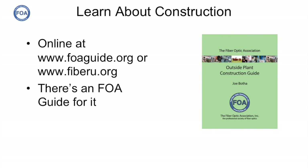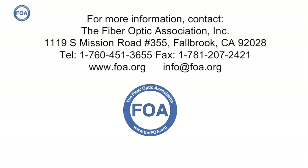In this video, we've given you a few of the tips that Southern Fiberworks learned as they were building their project. FOA has recently published a new outside plant construction guide that you'll find invaluable if you want to do your own system. You can also go to the FOA guide or FiberU to learn more about installation. Southern Fiberworks is just one of many organizations taking matters into their own hands and building their own fiber-to-the-home networks. We'll be profiling more of these on the FOA YouTube site. We're the Fiber Optics Association, the international non-profit professional society of fiber optics — if you're doing fiber optics, the FOA is here to help you.